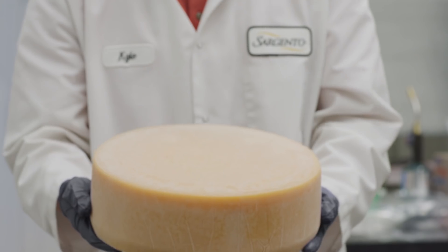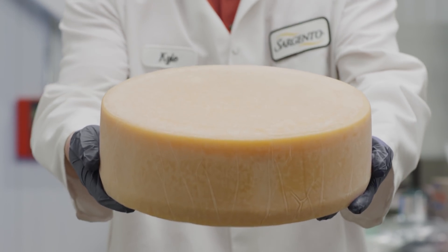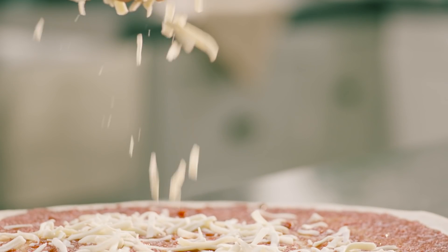We'll make the pizza. You just have to wait for our cheese to age, so it can achieve its fullest flavor.